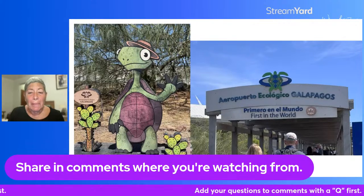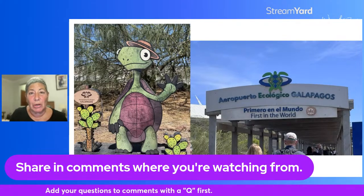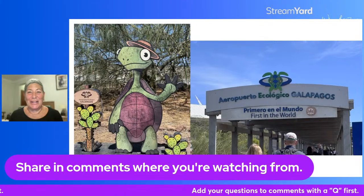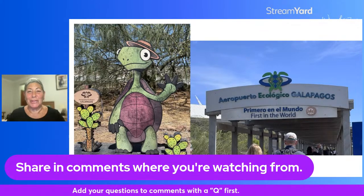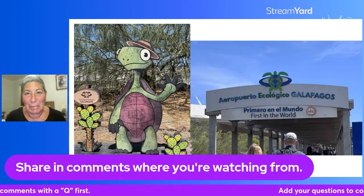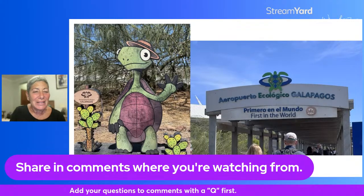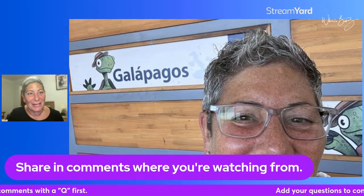Just so we know where we are — this is where you land in Baltra, Seymour Airport, the only ecologically friendly airport in the world. As you get off and walk toward the terminal, there are actually iguanas along the sides of the walkway. We think they planted them there, but it became the Galapagos experience — as soon as you walked off the plane it was kind of cool. That's one of the many signs of the Galapagos when you land there.